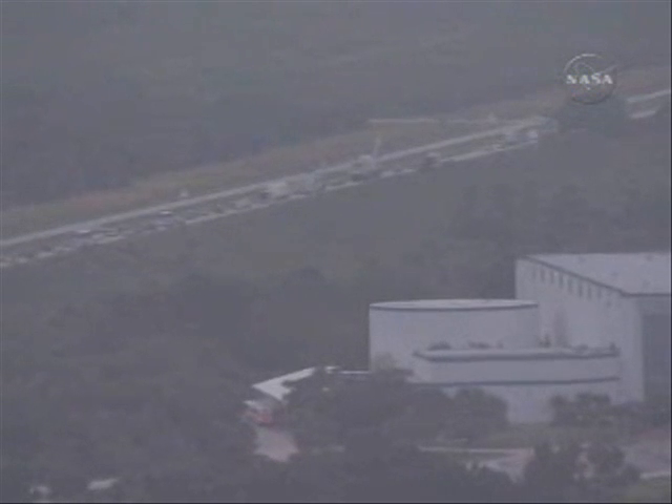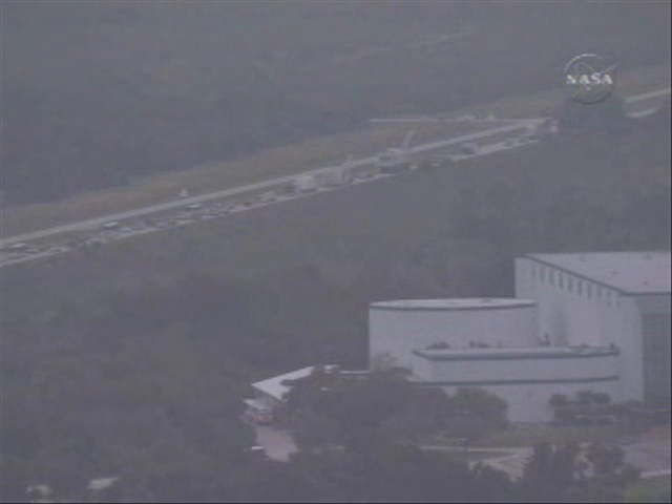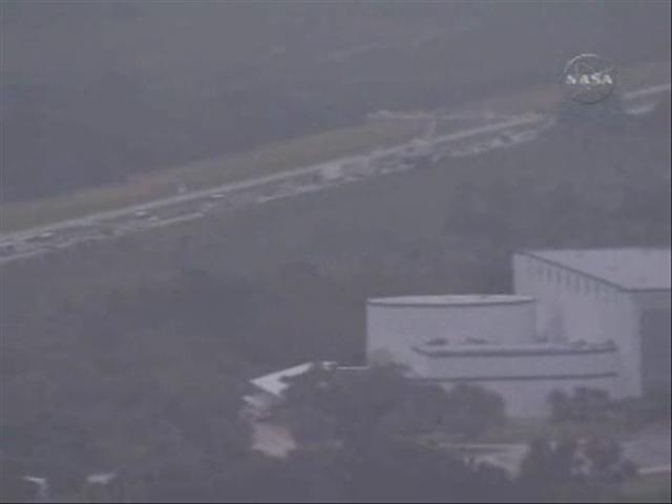This is Kennedy Space Center shuttle landing operations. Ground operations and work to receive the orbiter Discovery continue without problem today as the shuttle begins its descent to touchdown at KSC's Shuttle Landing Facility at 5:32 p.m. This will be a sunset landing at Kennedy.